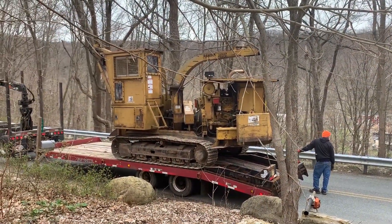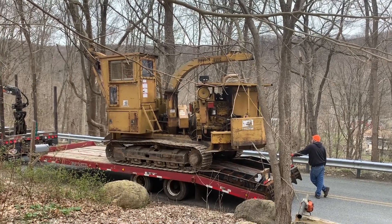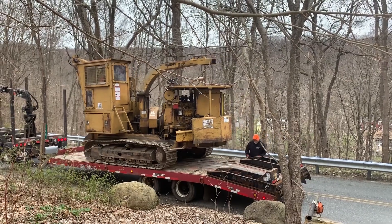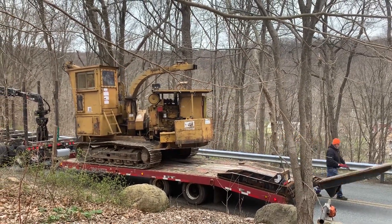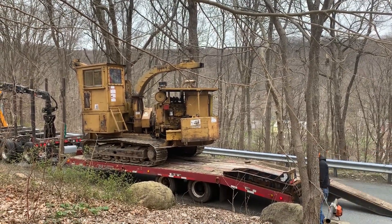This bad boy just arrived. Looks like we're going to be doing some free shipping in the near future, so stay tuned for that one. 22,000 lb chipper, up to 18 inch trees — cobbles them right up.